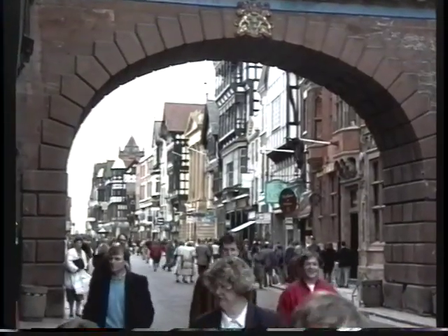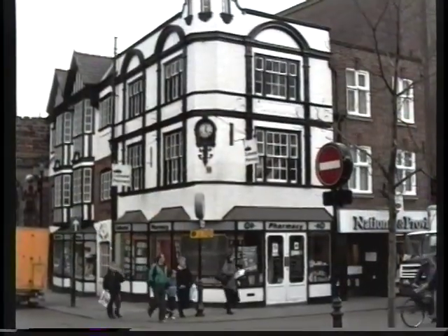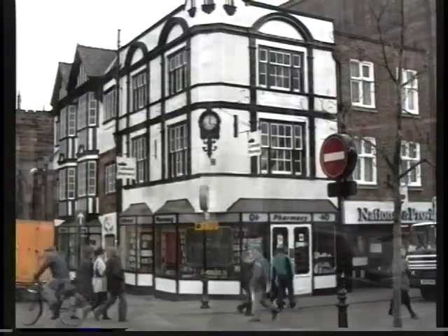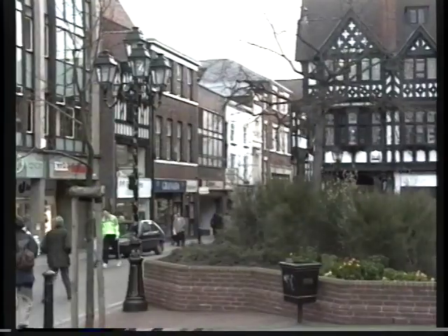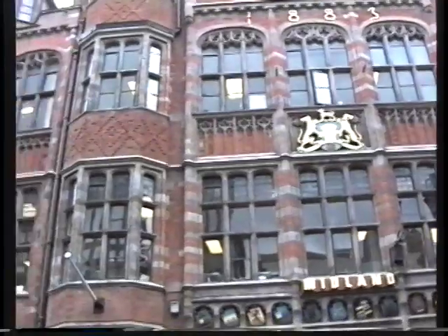We're now in Eastgate Street, which in the Roman period was the main street in the Roman fortress of Deva — and in those days it was much wider than it is today. The Eastgate in Roman times was in fact two arches, each slightly wider than the present-day arch. The architecture here is a mixture of Victorian, Edwardian, and Georgian from the 1700s, right back to some buildings going back to the 1500s and 1600s. After the Civil War ended in the 1640s, a lot of rebuilding took place in Chester, and in some cases only the fronts of buildings were taken down and altered.